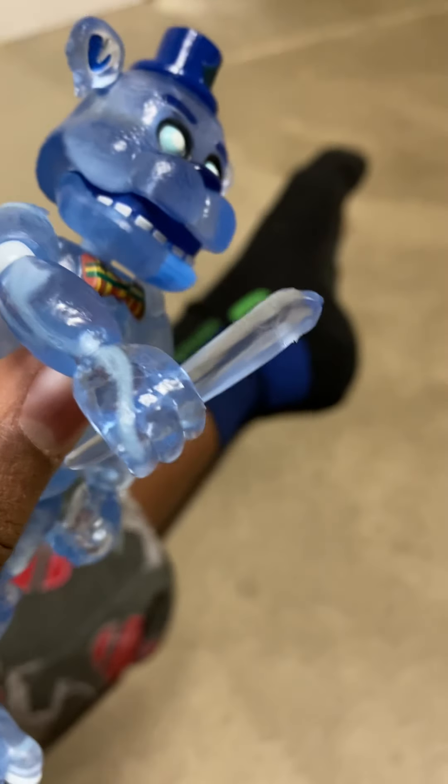The icicle in his hand doesn't look that bad, but same thing — it is way out of detail. The in-game version has way more detail than this, so I think they did a little bit of a lazy job with the icicle in his hand.